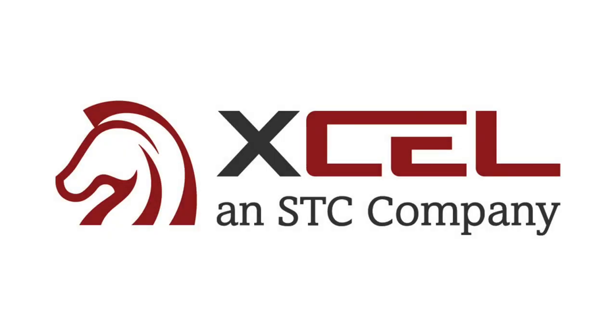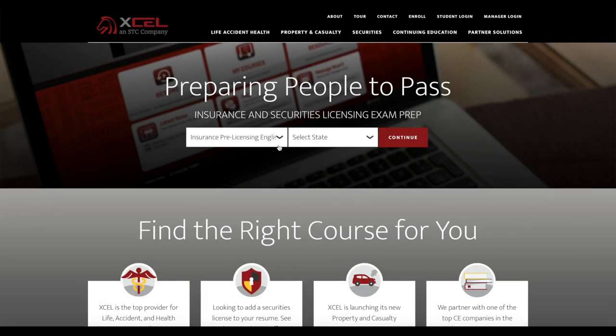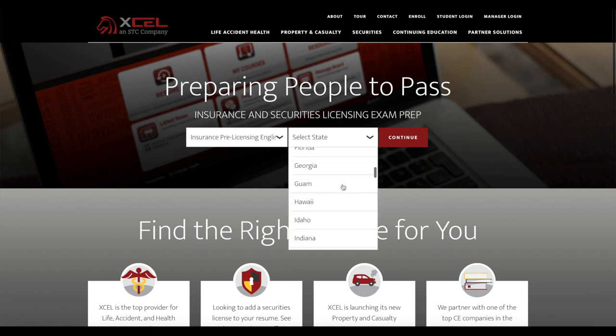Welcome to Excel Testing Solutions, the nation's leader in online insurance and securities licensing education. With our easy access user interface and arsenal of student resources, we give you everything you need to pass your state exam on the first try.